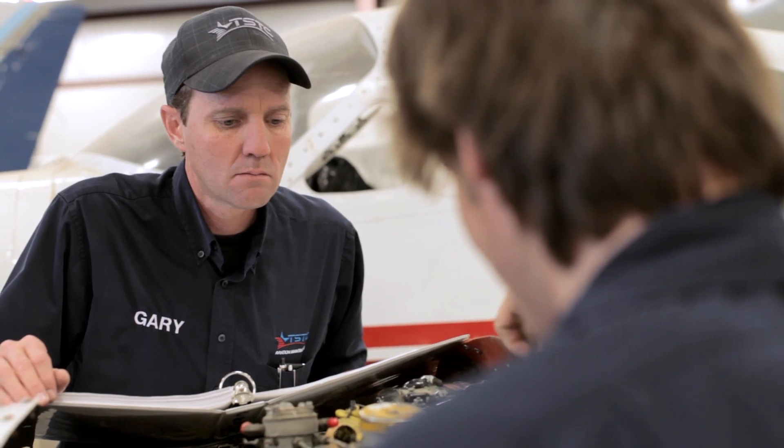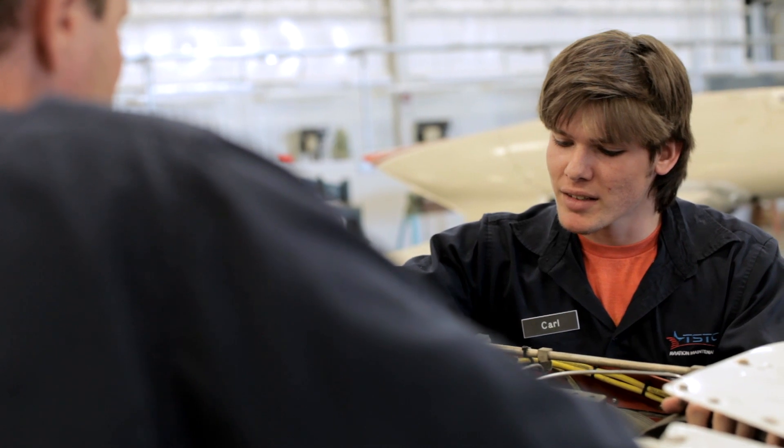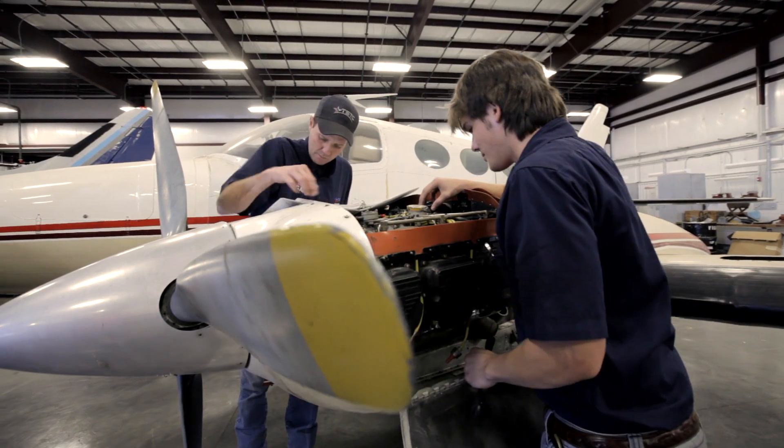I'm studying aviation maintenance technician. I chose it because I love aircraft and my mother went into it, so she kind of encouraged me to do it as well.